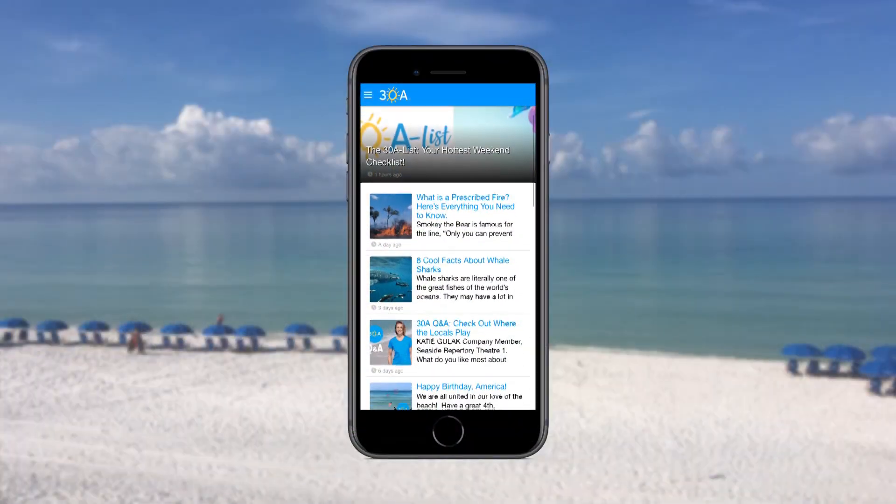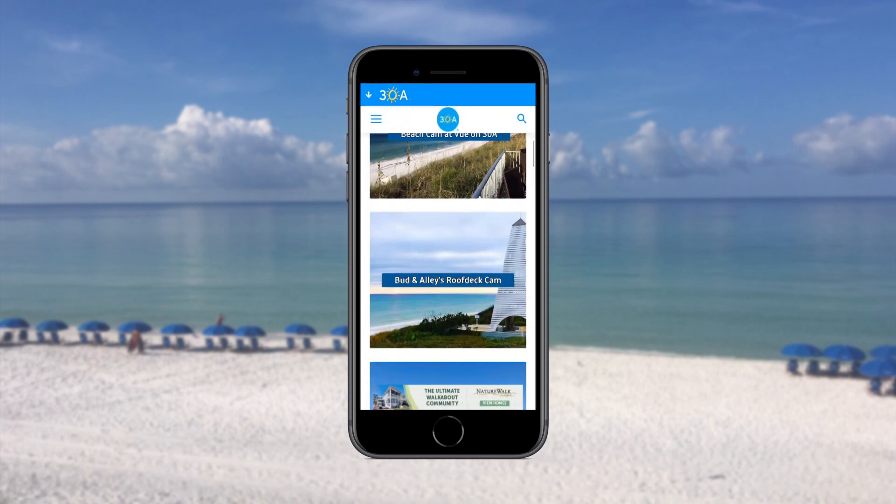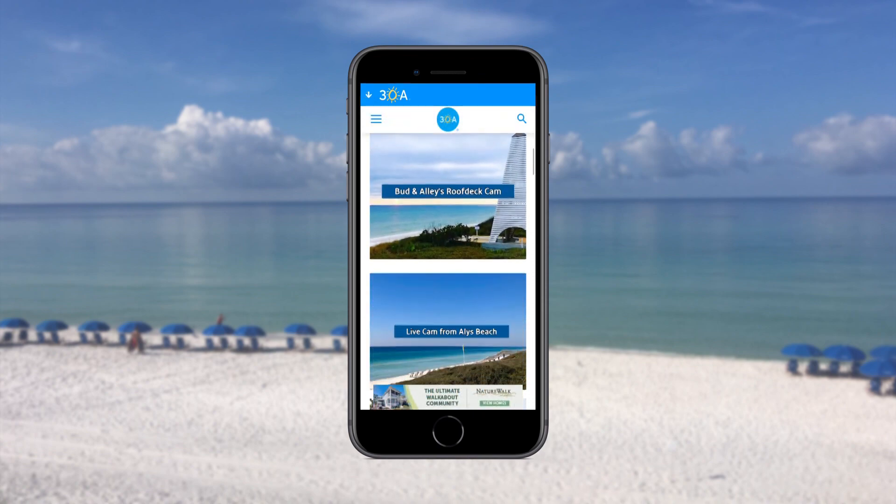The 30a app is the ultimate beach happy experience. It connects you to the beach whether you're near or far. With the 30a app you'll get the latest beach news, see the entire 30a network of live beach cams, and even get the daily beach flag status.